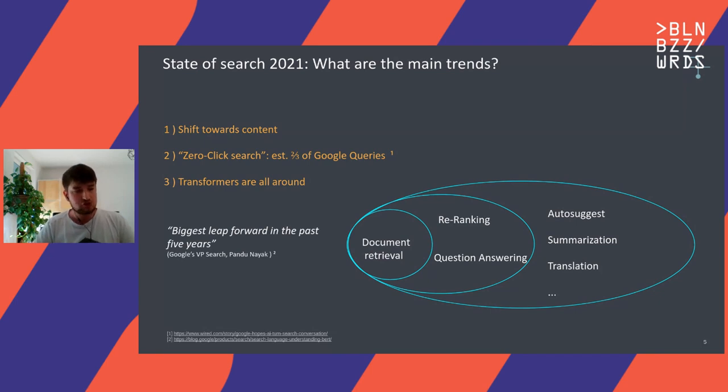Google is, of course, on the frontier there and also one of the big innovators behind transformers. They did not only the innovation, but they also brought them into production at Google scale very fast. One year after the initial research paper was published, they actually had the first queries running live. Pandu Nayak, the VP of search, said in an article this was the biggest leap forward in the past five years and probably one of the biggest ones in the whole history of search. As we don't have time to cover all areas today, I will focus on document retrieval and question answering.